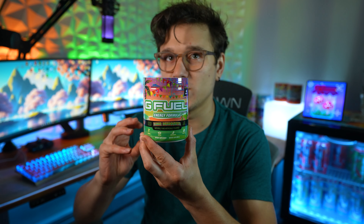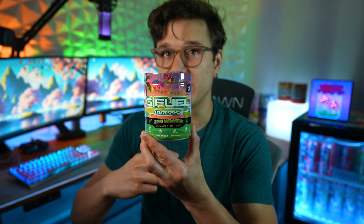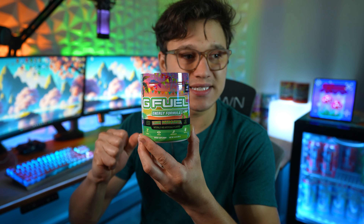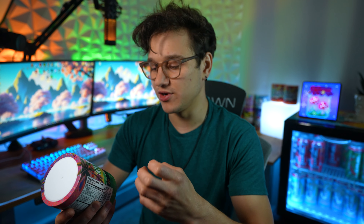I'm thinking Lime Margarita is just going to be a refreshing lime flavor. With all the lime flavors G Fuel has had in the past, they've been slightly, if not fully, an artificial lime. So I'm hoping this one has a real strong, real lime taste to it.